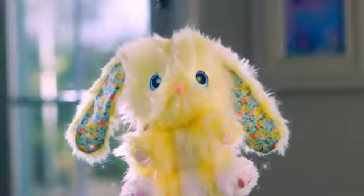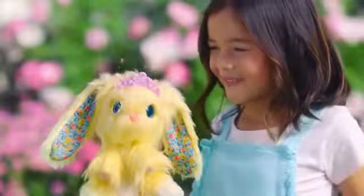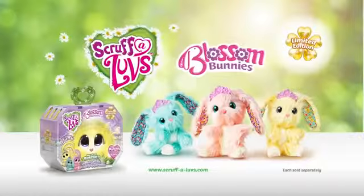Which bunny will you rescue? Lemon drizzle, posy, or peppermint? Each blossom bunny comes with a brush and a special flower crown. Live happily ever after with blossom bunnies.